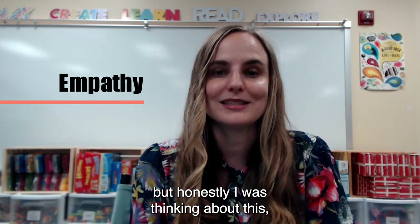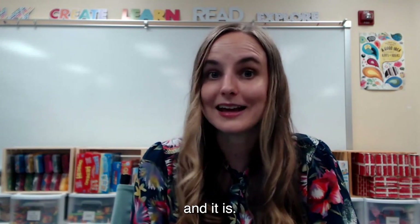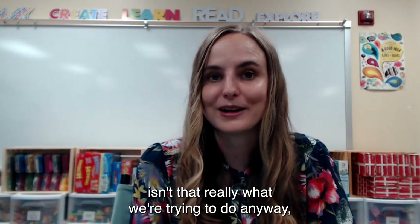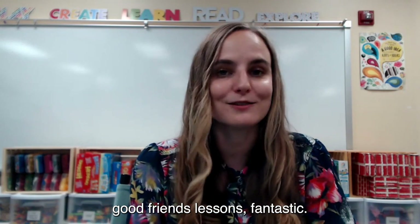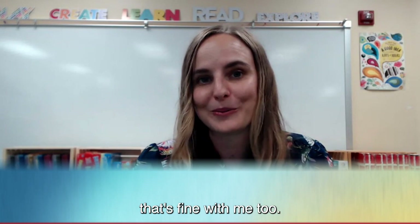I would absolutely love if my students took away lessons on empathy or what it means to be a good friend. But honestly, if my kids just pick up this book because it's silly and cute — if they pick it up because they just enjoy reading it — isn't that really what we're trying to do anyway, which is promote a love of reading in our students? So if they take away the empathy lessons, fantastic. But if they pick it up because it's just a great book, that's fine with me too. Thank you.